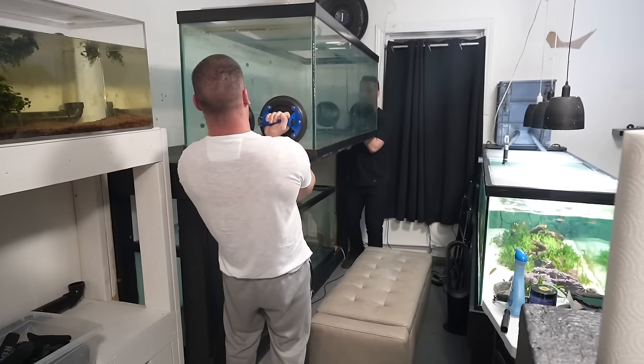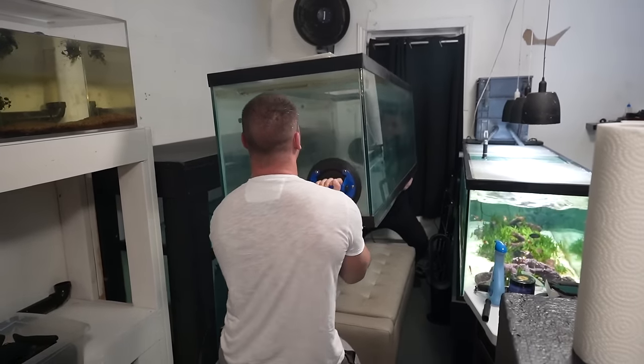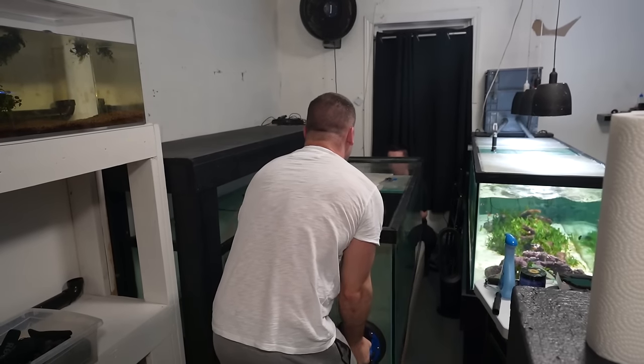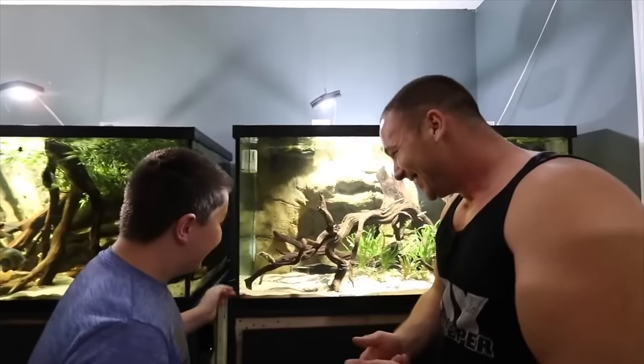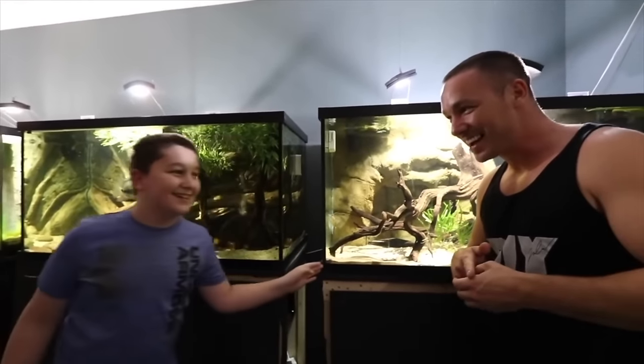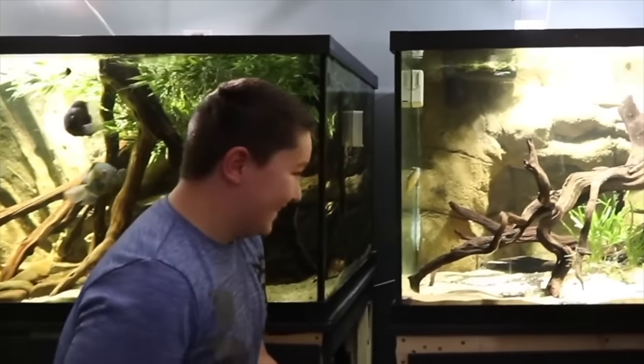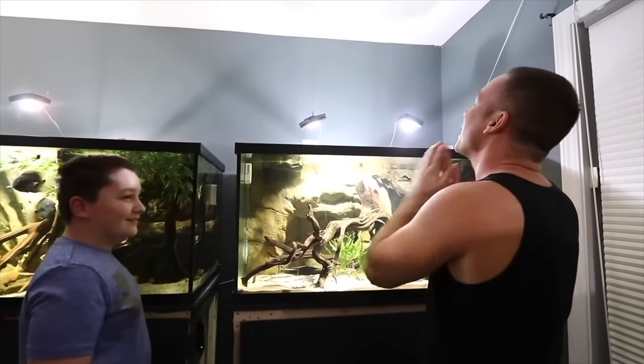My son now helps me move aquariums, but at one point you guys would remember him from naming fish — the likes of Frank the flowerhorn and Tyrese the fahaka puffer. It's Frank Jr. and Tyrese — yes, oh, get out!